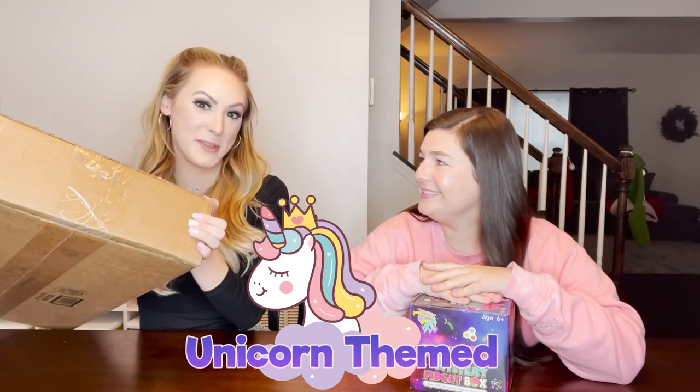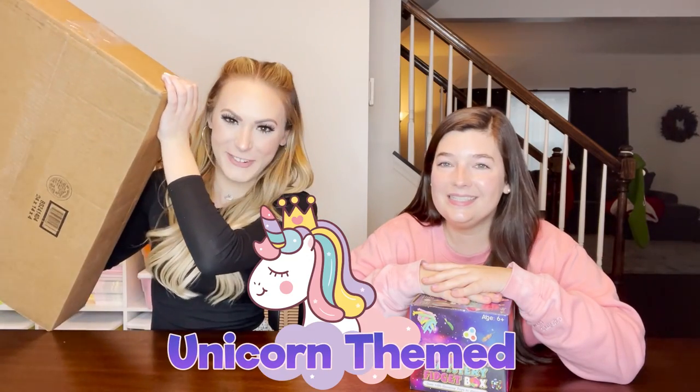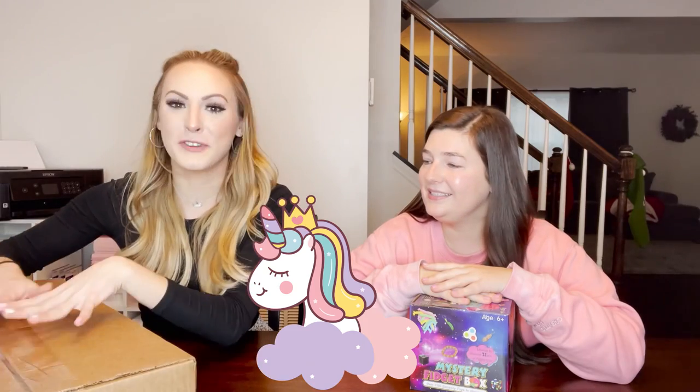So this is unicorn themed. It is humongous, you guys. This has been sitting at my house for a couple days now and the temptation to not open it is so real, I cannot even tell you.